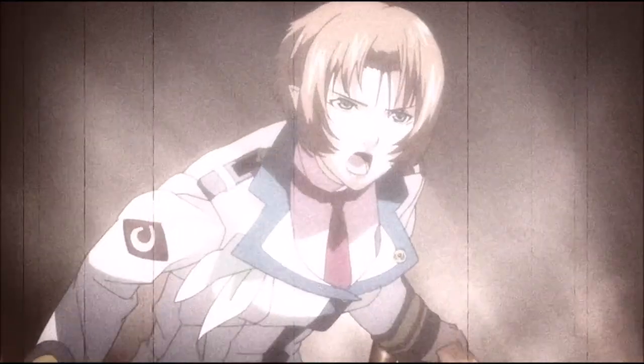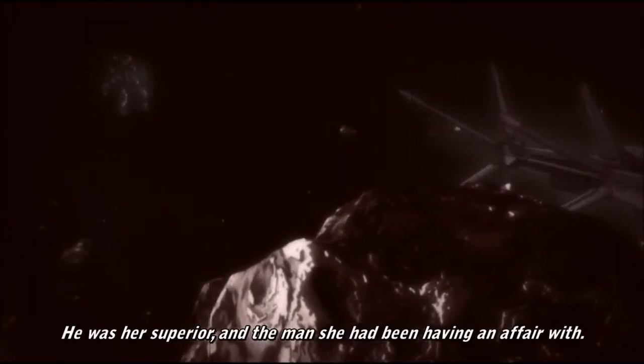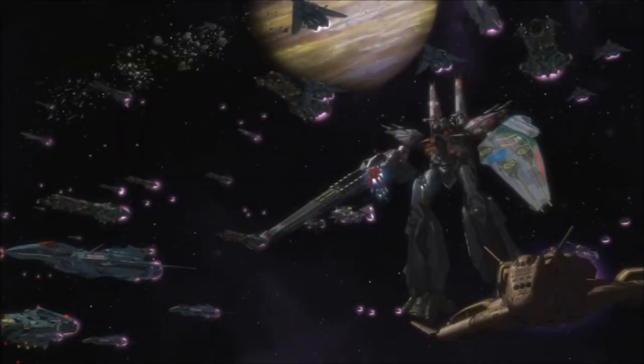Another character, Jessica Blanc — the sister of Michael Blanc — had also piloted a Nightmare Plus for the New UN Spacy, assigned to the Macross Frontier and its emigrant fleet. Jessica's unit in particular would use the Dragunov sniper rifle.